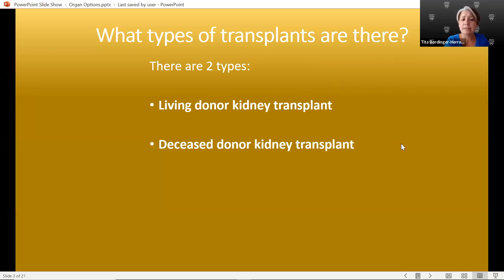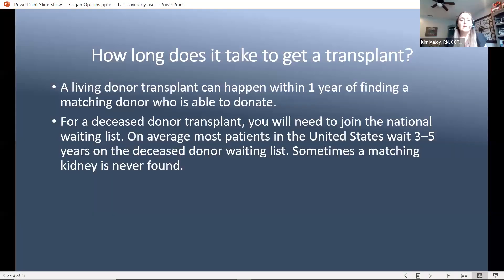With deceased donor kidney transplant, the donor organs come from patients who have passed away and their family or loved ones have made the decision to donate their organs. If you have a living donor who does match you, usually we can do that within three months. If you have somebody willing to be a living donor and they do not match you, we do the paired kidney donor exchange, and sometimes you can get transplanted within six to 12 months. If you are waiting for a deceased donor transplant, you join the national waiting list, and on average the wait time is three to five years — sometimes extending to five or six years depending on your blood type, or longer if you have antibodies.